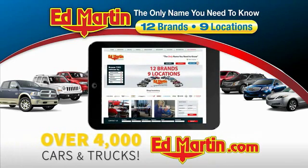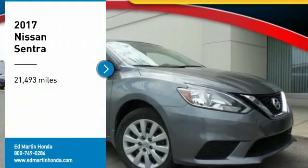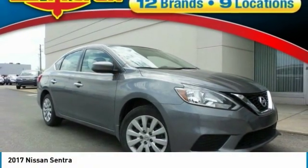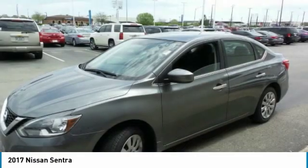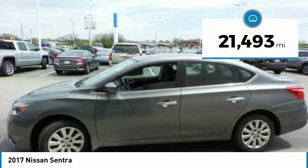You can also shop over 4,000 more cars and trucks online at edmartin.com. Take a ride in the 2017 Sentra, with its spacious and versatile interior and stellar fuel efficiency. The Nissan Sentra is the obvious choice for anyone who wants to enjoy a stylish and comfortable ride.